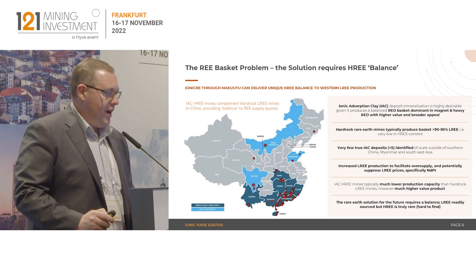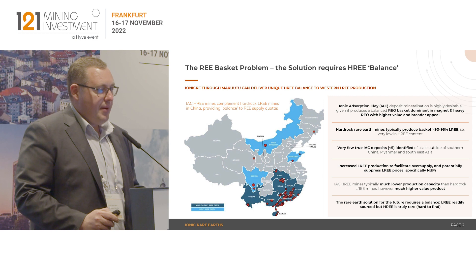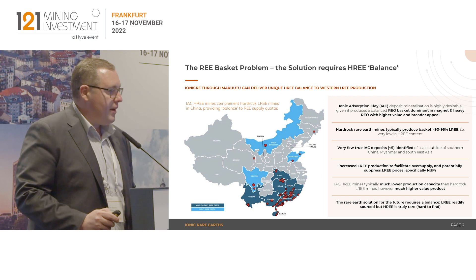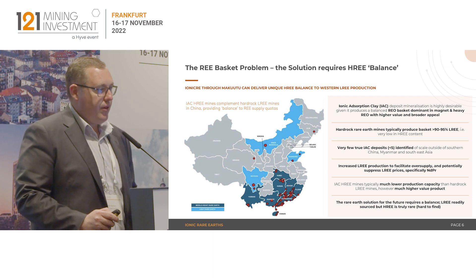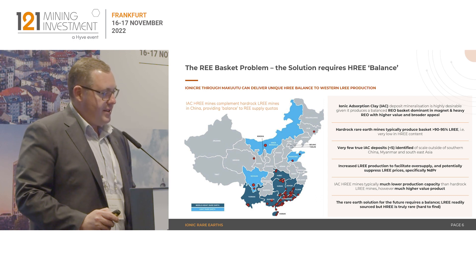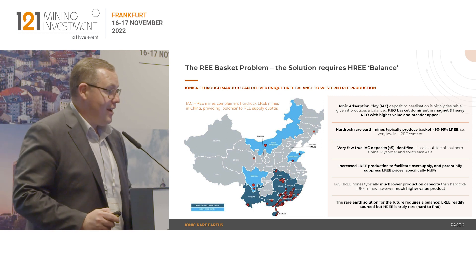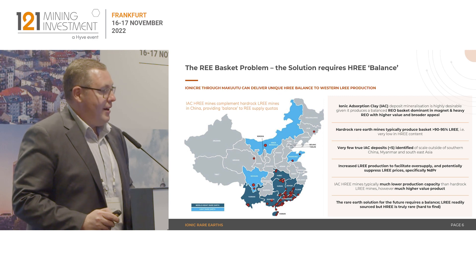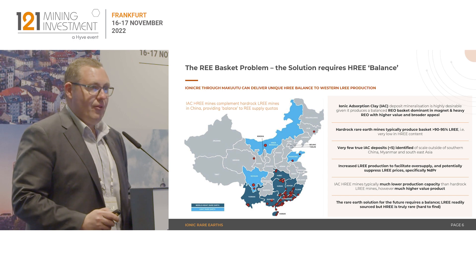Just a landscape of where China gets their rare earths from. China has a handful of hard rock projects providing bulk tonnes of light rare earth hard rock mineral concentrates, and they also operate as many ionic adsorption clays as they can out of southern China and Myanmar. You can see the large number of dots in the southern China provinces reflecting the ionic adsorption clay deposits in operation, relative to the light blue, which are typically large scale, hard rock, bulk volume, low value, light rare earth mineral concentrates.